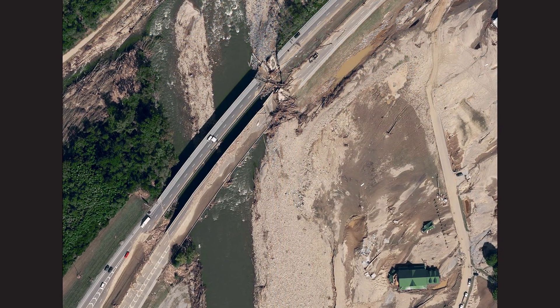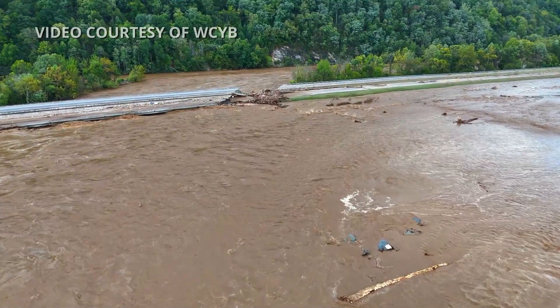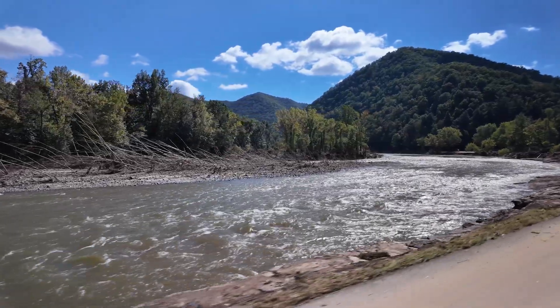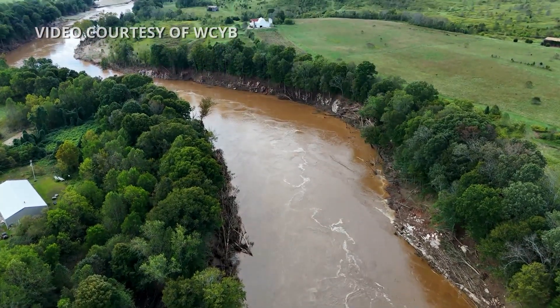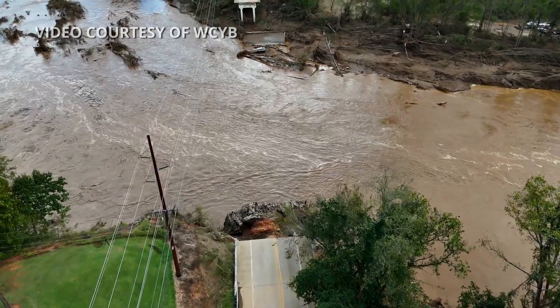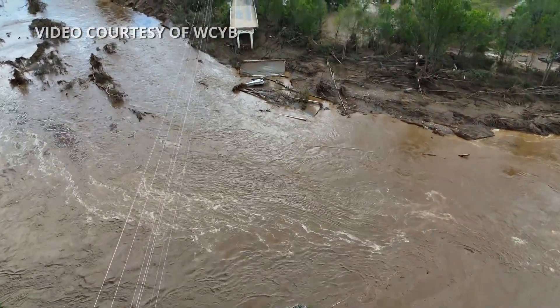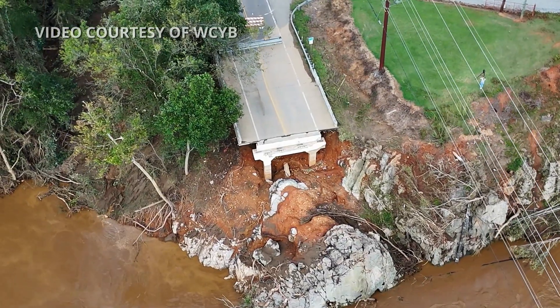We've got high water marks and we can see the debris lines. The water came up very quickly and went back down very quickly, so if you don't collect that data, you're going to lose the information on what the flood extent was. Long term, we'll be able to use that information to inform flood models — running a 1,000-year event through an Army Corps or FEMA flood model — and see where that goes and whether it matches this event.